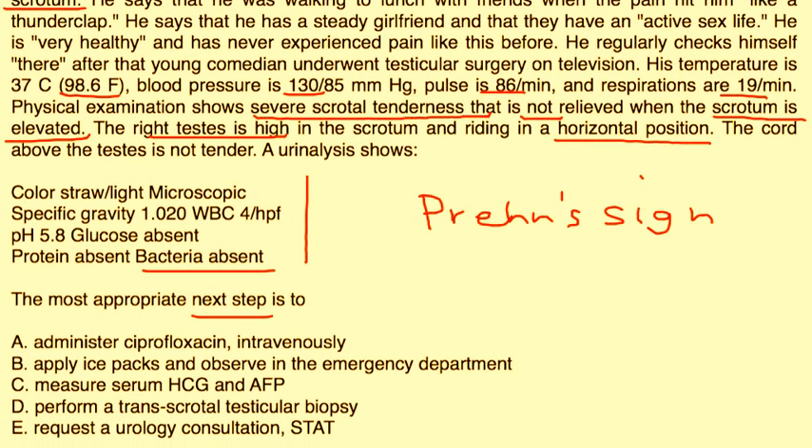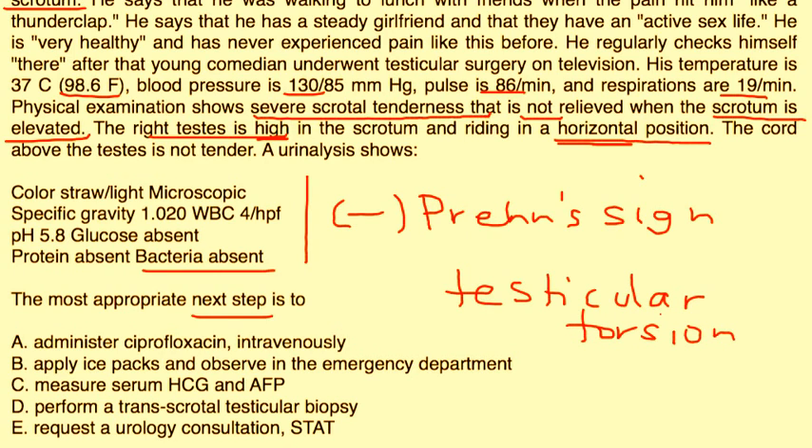They've given you a lot of good hints here: the testes is elevated, it's in a horizontal position, and you've got a negative Prehn's sign. So there's no doubt that he has testicular torsion. The treatment is almost always the same on clinical vignettes — urgently get a surgical consultation, specifically a urologist or surgeon, which in this question would be choice E.